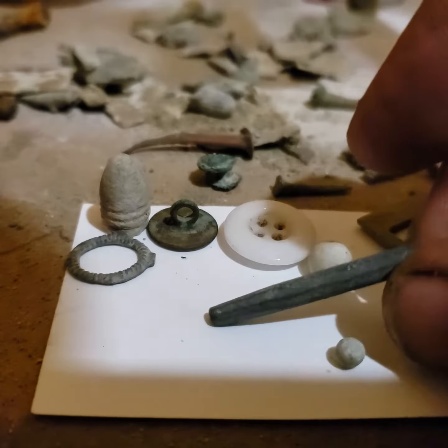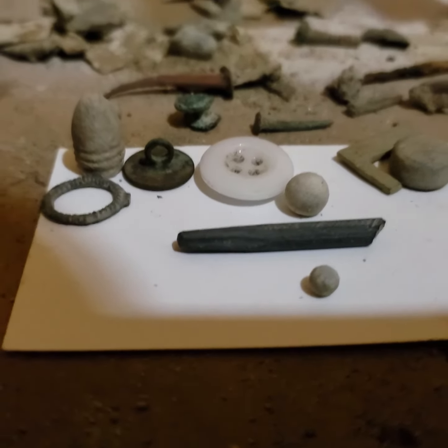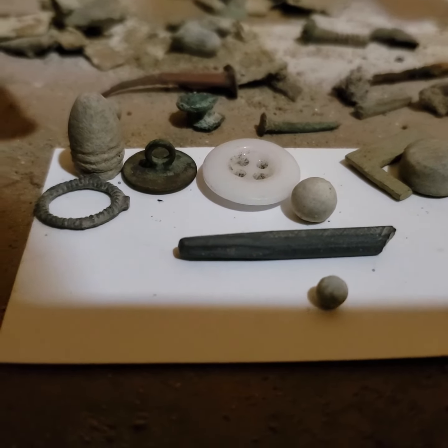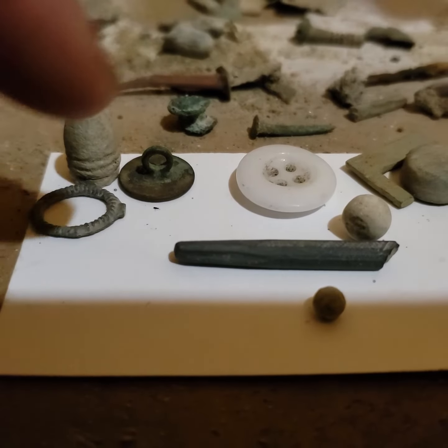That was found about two feet down in what looks like a trash pile, or a burnt trash pile. With these buttons — all this stuff came from the same hole.